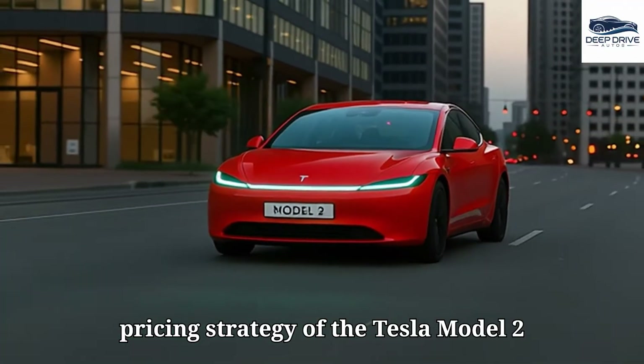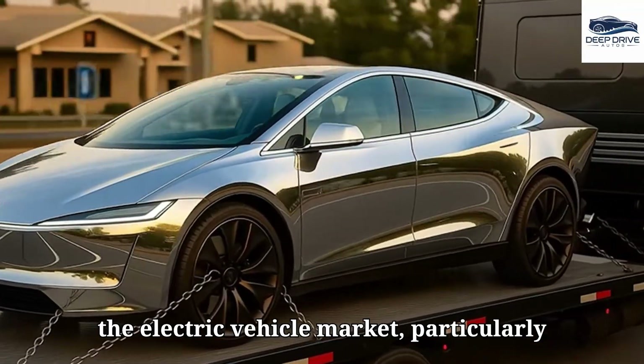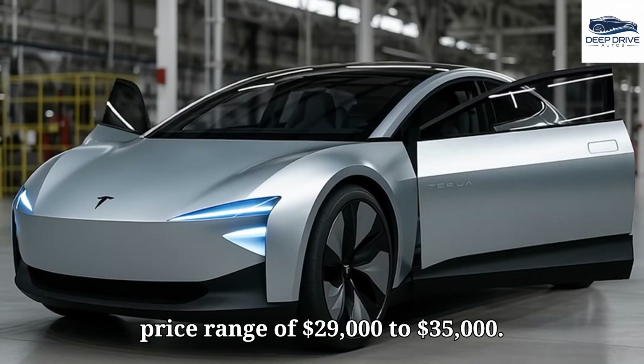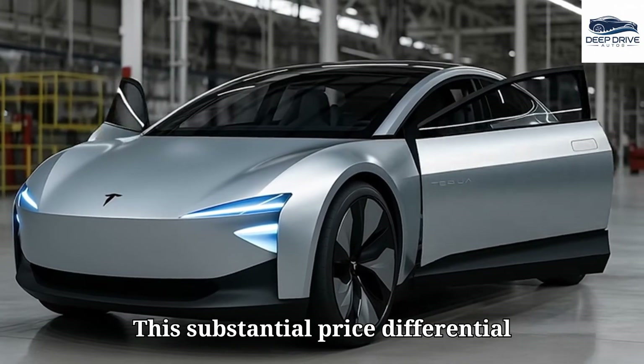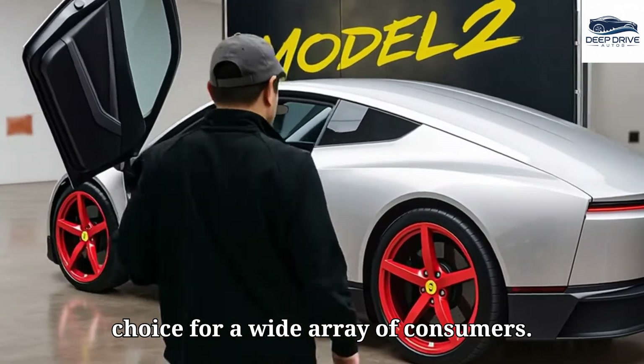The pricing strategy of the Tesla Model 2 represents a transformative shift within the electric vehicle market, particularly as most competing models fall within the price range of $29,000 to $35,000. This substantial price differential positions the Model 2 as an appealing choice for a wide array of consumers.